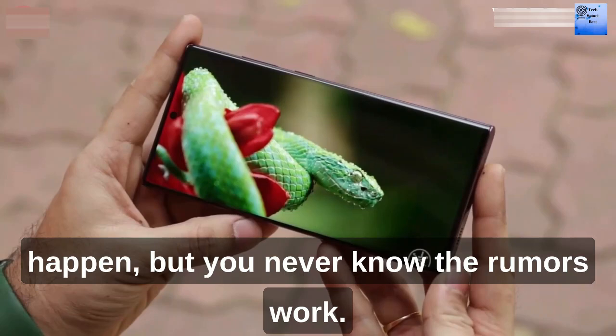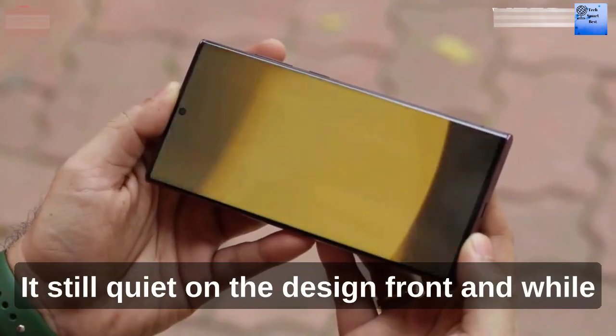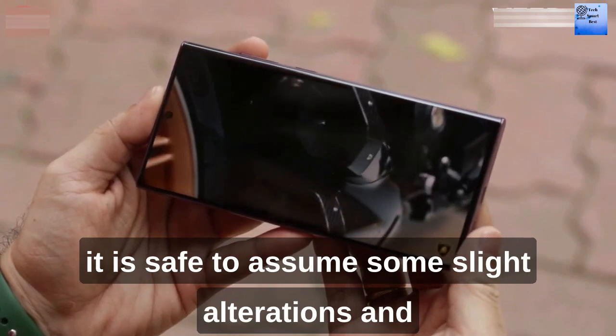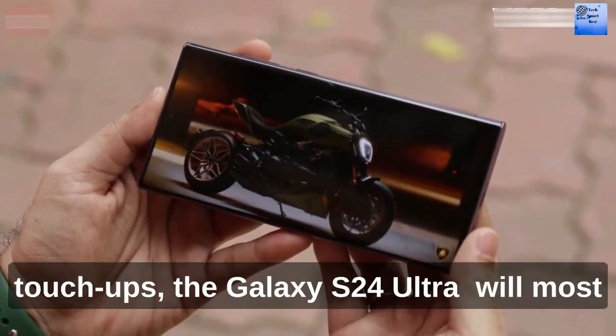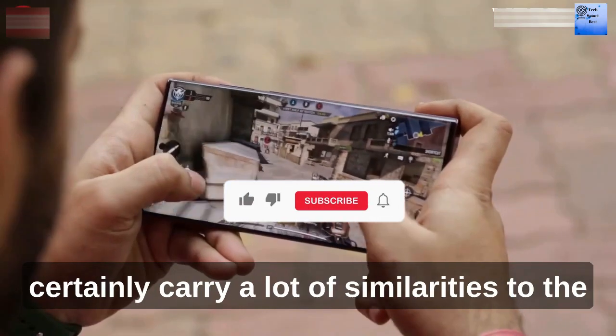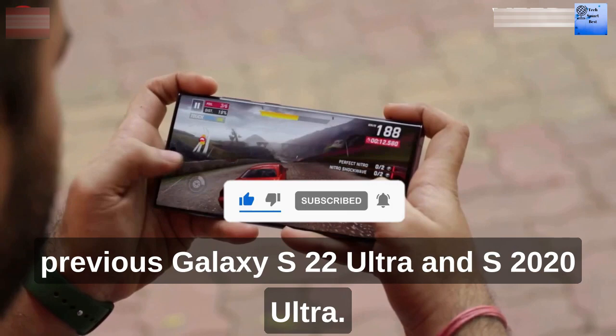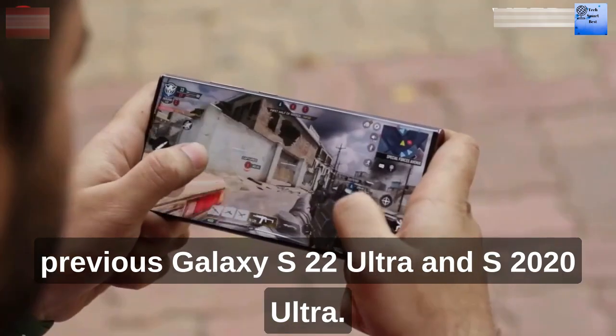The rumors are still quite quiet on the design front, and while it is safe to assume some slight alterations and touch-ups, the Galaxy S24 Ultra will most certainly carry a lot of similarities to the previous Galaxy S23 Ultra and S22 Ultra.